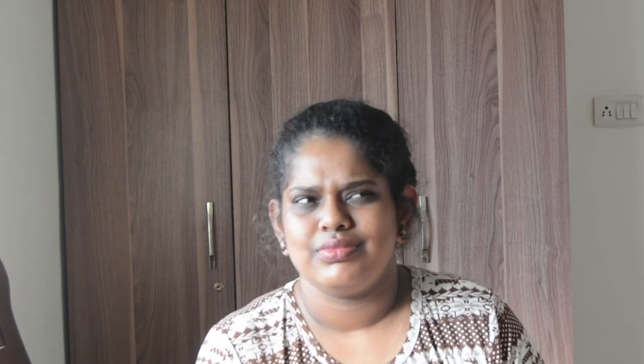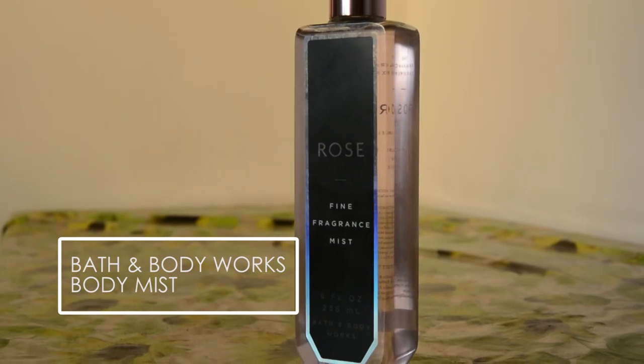The one from Bath and Body Works — it's really floral and fresh and I love it so much. I'm definitely going to use this throughout 2018 as well. I hope you guys enjoyed watching this video and it was helpful to make your purchasing choices for the next year a little bit better. Please give this video a thumbs up and subscribe to my channel — it means the world to me, and I will see you guys in my next video. Bye.